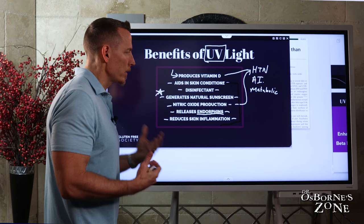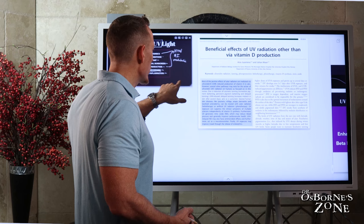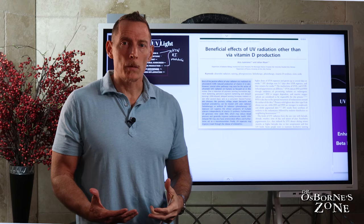A lot of people will say, I'm not going to get in the sun — I'm just going to take my vitamin D supplementation, and that will be my sunshine in a bottle. But again, you're not going to get all these other benefits we've been talking about if you avoid sunlight and avoid that sun exposure.